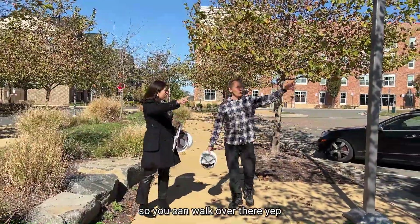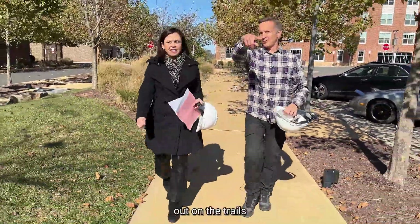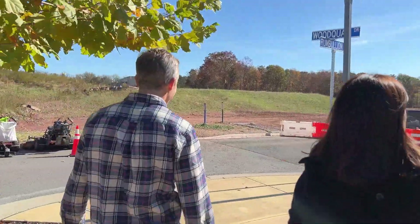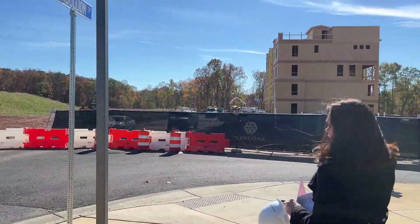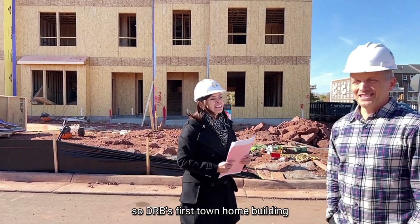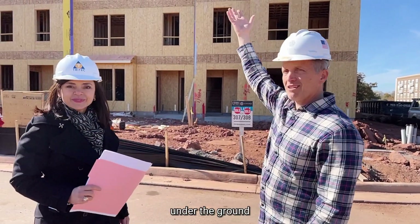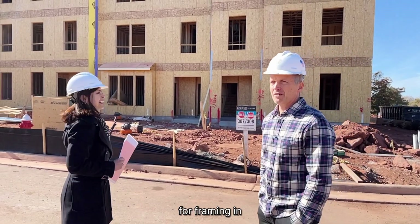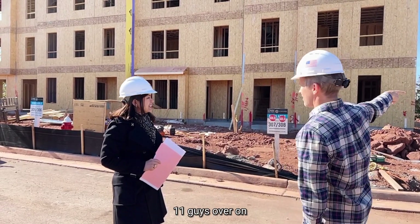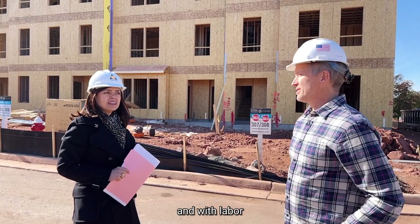That's another retail bay right there. You can walk over there, get a cappuccino, get a cheese sandwich, sit down and eat it, then go out on the trails and burn it off. Here we are — DRB's first townhome building at Kincora. We've already got some sales in it and it's popping up like a mushroom. We hired the best contractors for framing in the Northern Virginia area — seven guys have done this in less than 30 days.